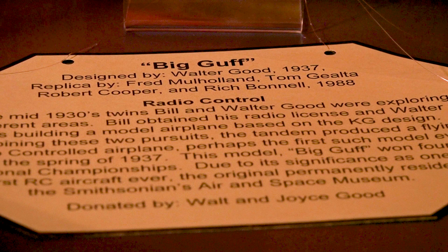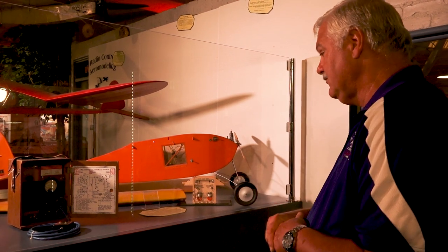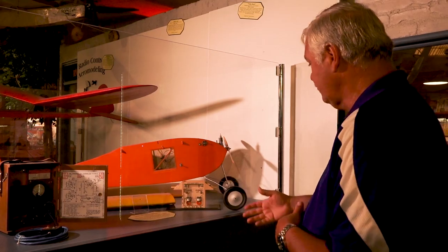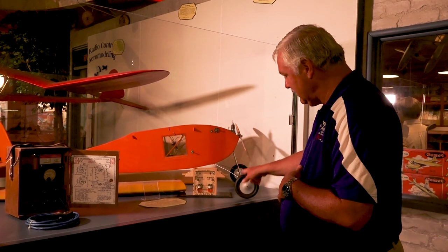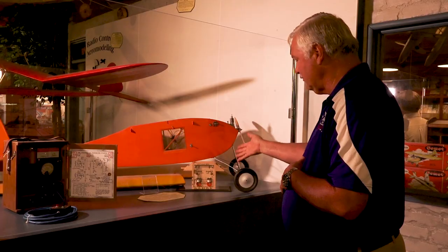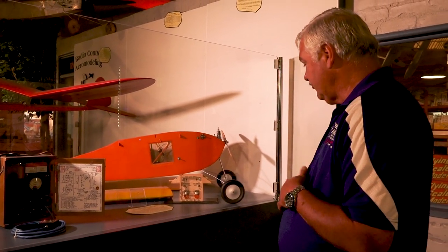This was really the first model that was successful, and they flew this back in 1937. So this is a pretty cool piece of history, and it's nice to see the original radio and equipment. This was actually the transmitter, which had a great big antenna that was a base antenna, and this was actually the radio that's in the aircraft — very large — and it was just rudder and elevator.